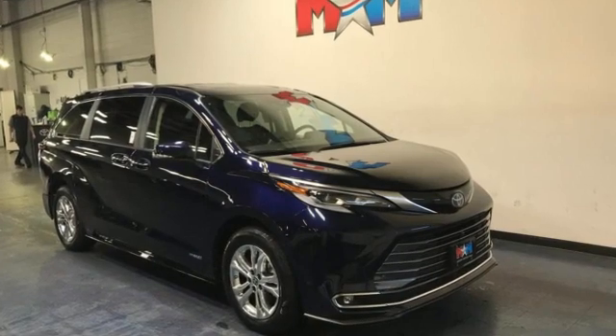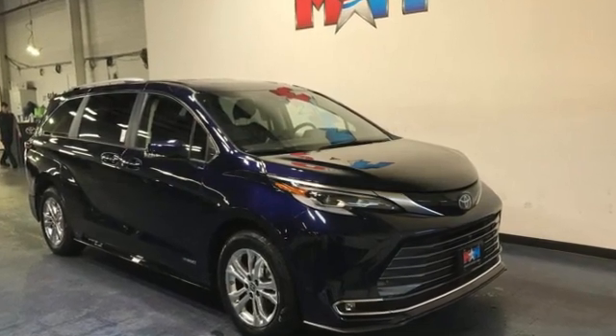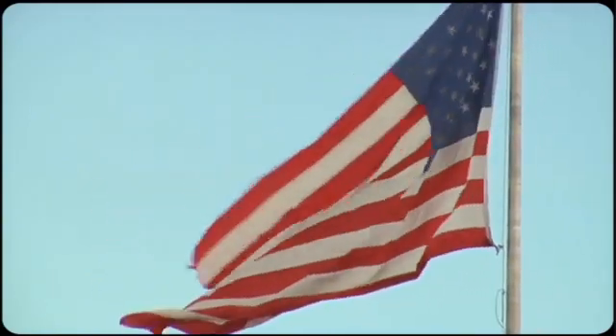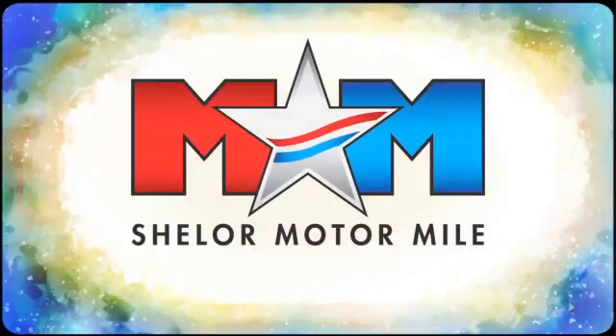Toyota. You need to drive it to believe it. See it for yourself today. So come visit us on the Motor Mile, where you're always a name and never a number.